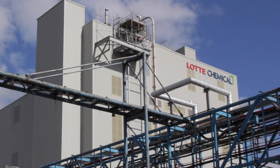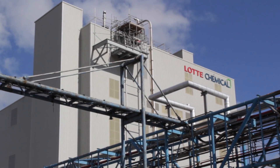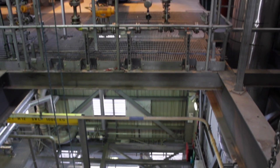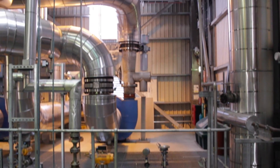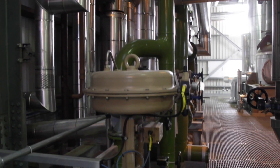Nordson BKG are global leaders in providing pelletizing equipment for world-scale polymerization applications. Lotta Chemicals have recently completed the startup of their new 600 tons per day PET resin plant in Redcar, England.